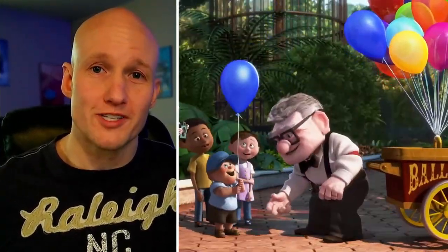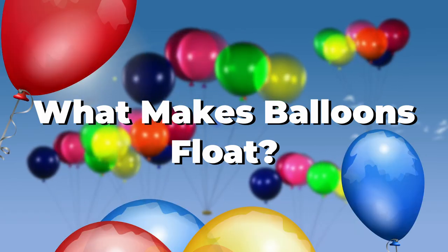In this video we're going to learn something really cool. We're going to find out how many balloons Carl Fredricksen from 'Up' needed to make his house float. First, you might be wondering what makes a balloon float.